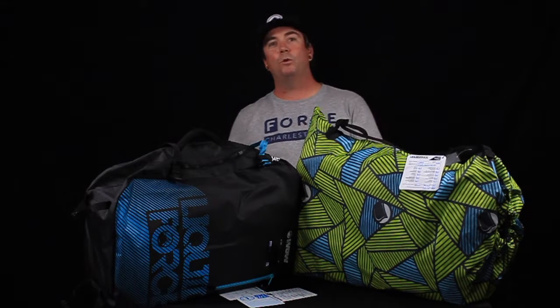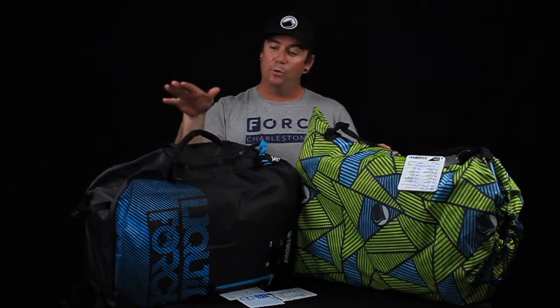Hey kite boarders, this is Ed Holden at Force Kite and Wake here in Charleston, South Carolina. Today I'm talking about the WOW — we've got the 2016 and 2017.